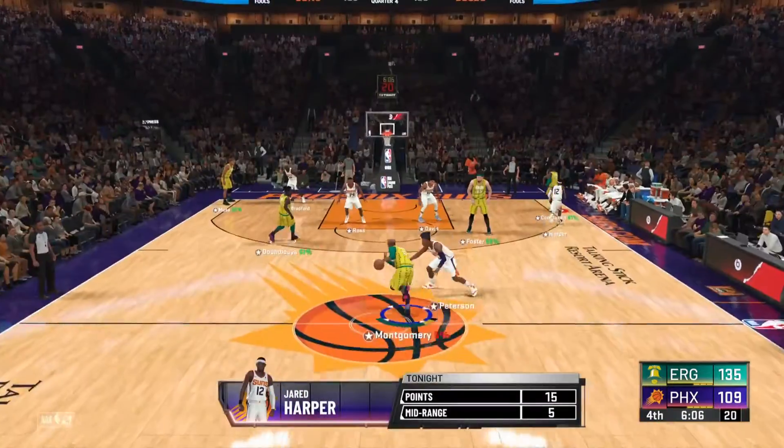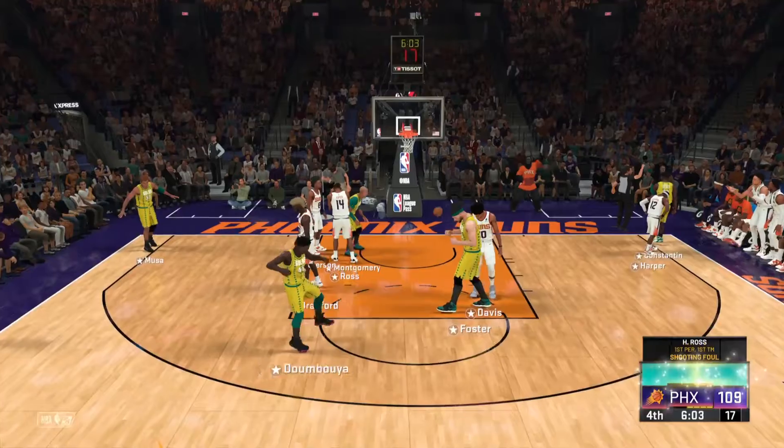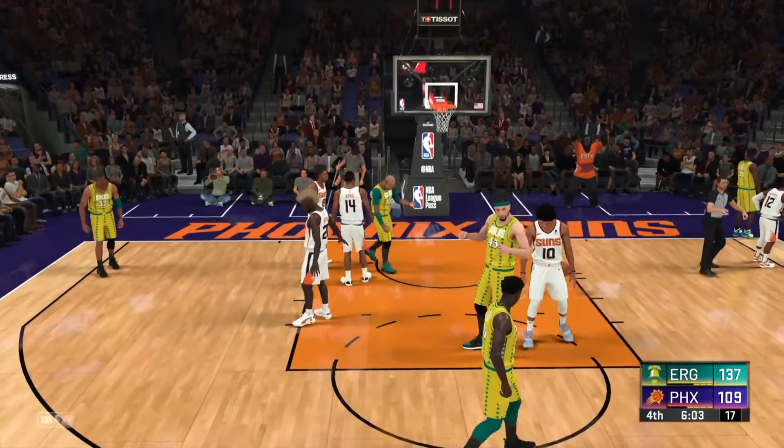We've had sponsors on the uniform for a couple of seasons now — it's a normal part of the landscape, and it will take a little more time. I've noticed it myself as I've watched games — we're certainly far from where we started with that.